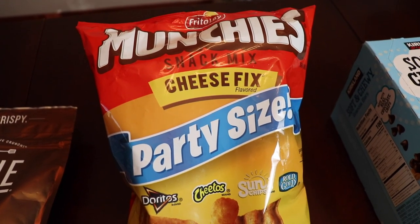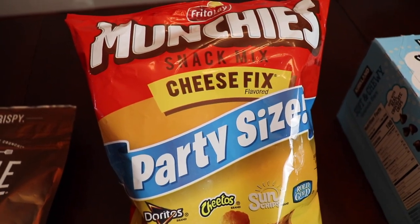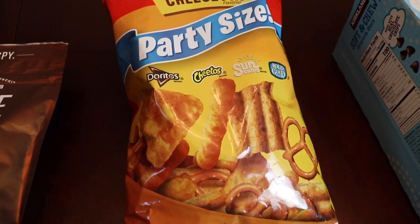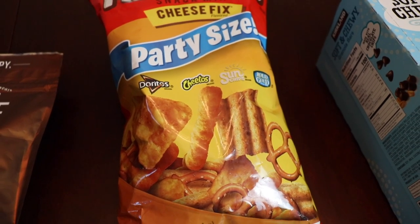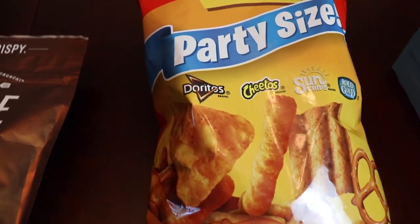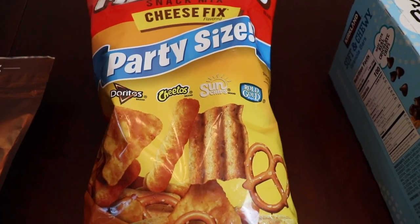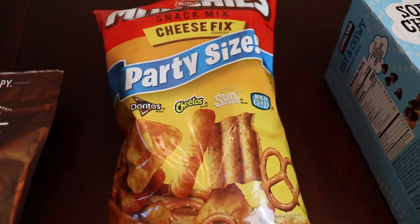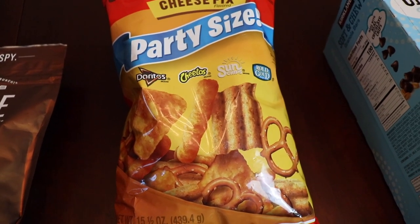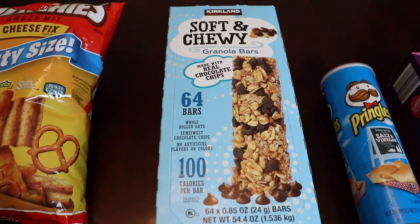This next item is for my husband but we'll all be snacking on it — it's called Munchies, the cheese fix flavor. This is the biggest size bag I could find at Walmart. The cheese flavor is really really good, and every single component is a winner: you've got Doritos, Cheetos, cheddar Sun Chips, and Rolled Gold pretzels. It's not like one of those party snack mixes where you pick out the good stuff and leave the rest — every single ingredient is so yummy.